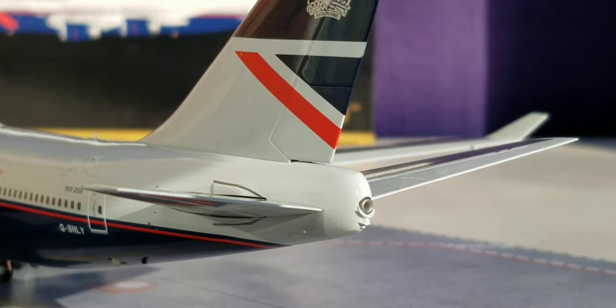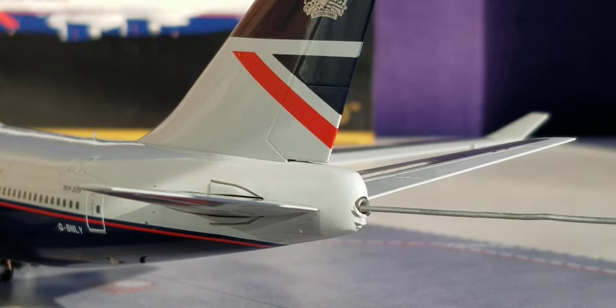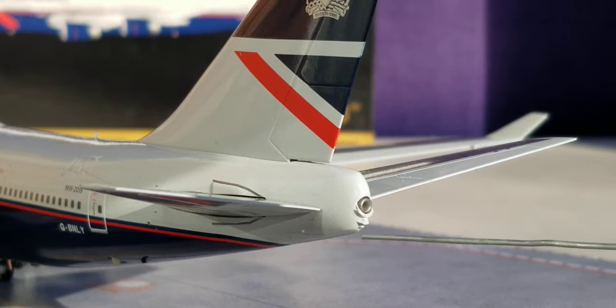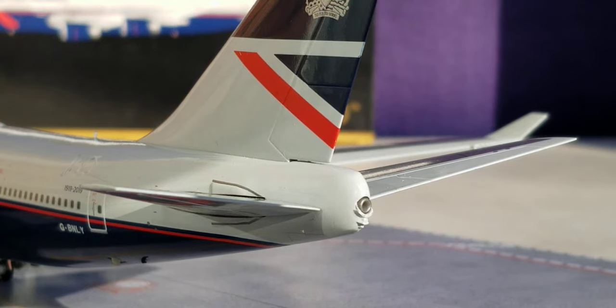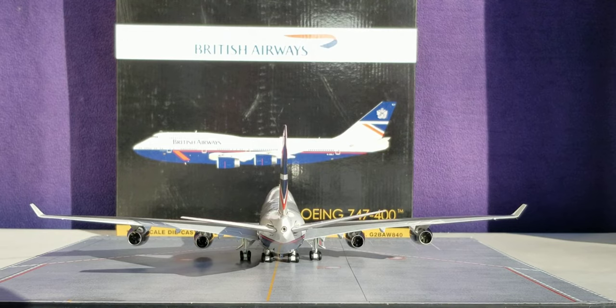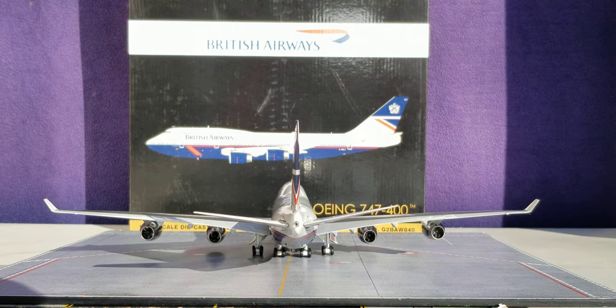Looking at the back of the aircraft, you see the APU — auxiliary power unit — exhaust hole, and there is an actual hole here. Underneath the APU exhaust hole is the actual strobe light. Here is the British Airways Boeing 747-400 in their Heritage Retro Landor livery scheme from the rear view angle.